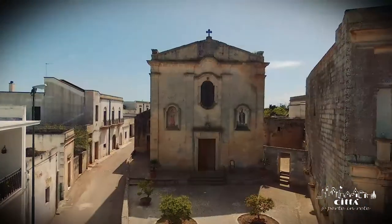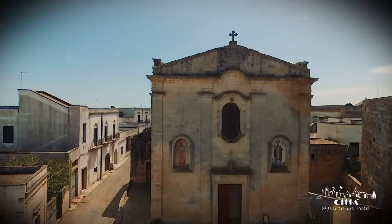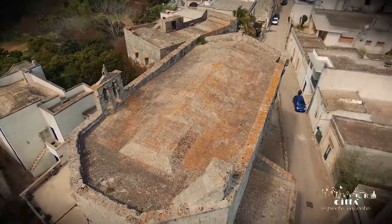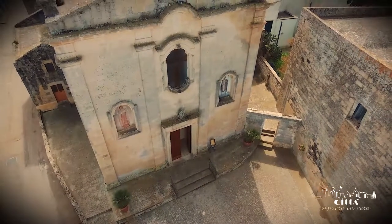The Church of Madonna de la Palma, bearing the name of the town's patron saint, is situated in the periphery of the old section of Parmarigi. Its origins are lost in a fog of time, but it was a parish church until 1569.